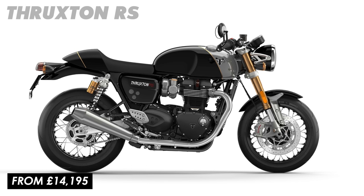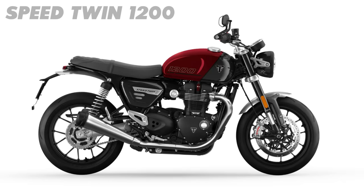The Thruxton RS starts at $14,195 at the moment, whereas the Speed Twin 1200 starts at $11,795 — so near enough $2,500 in your pocket.